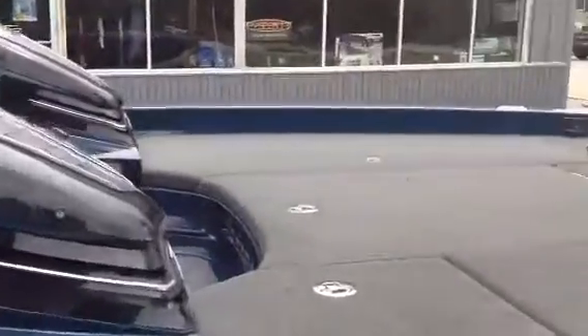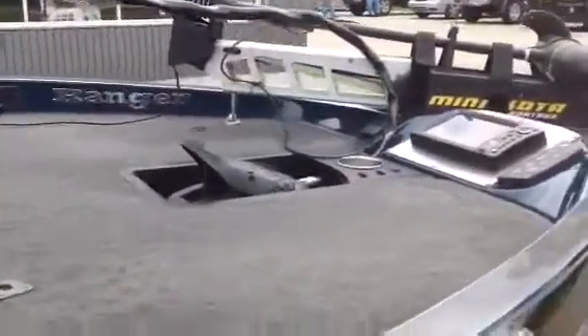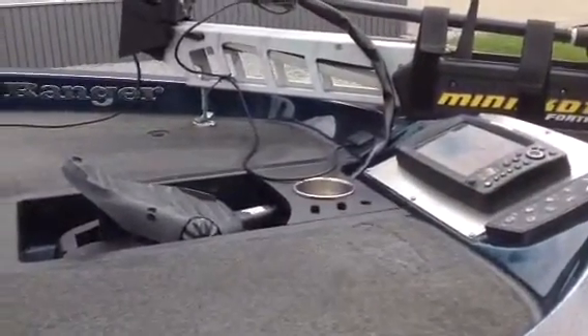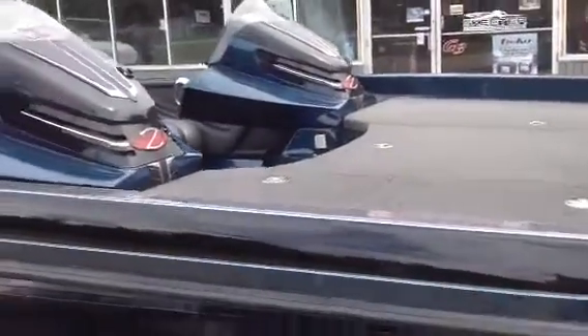Up on the bow here, we have a Minn Kota 101 four-track trolling motor. We have a Hummingbird 959CI on the bow, large deck area. Truly a great boat, folks.